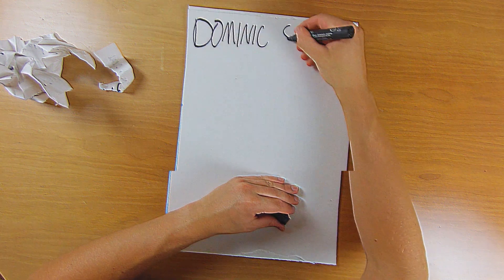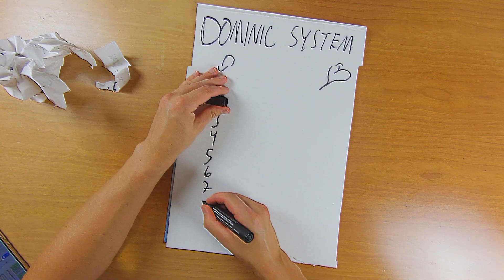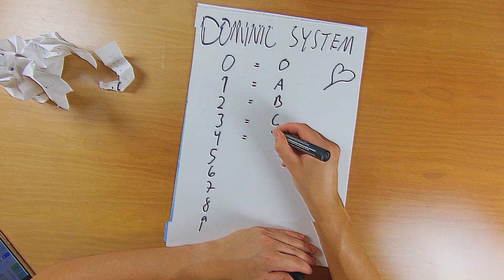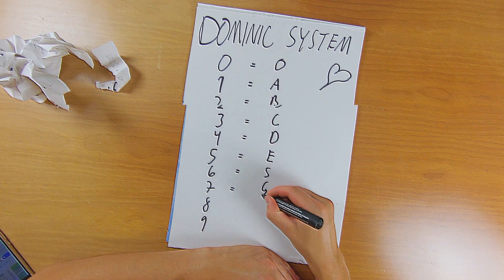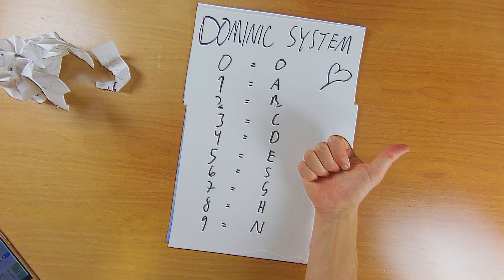So instead I used the Dominic system, which is a mnemonic system. It's super simple. Each number is simply represented by the corresponding letter in the alphabet. So one is A, two is B, and so on. The only exceptions are six, which is S because of 'six', and nine is N because of 'nine'.